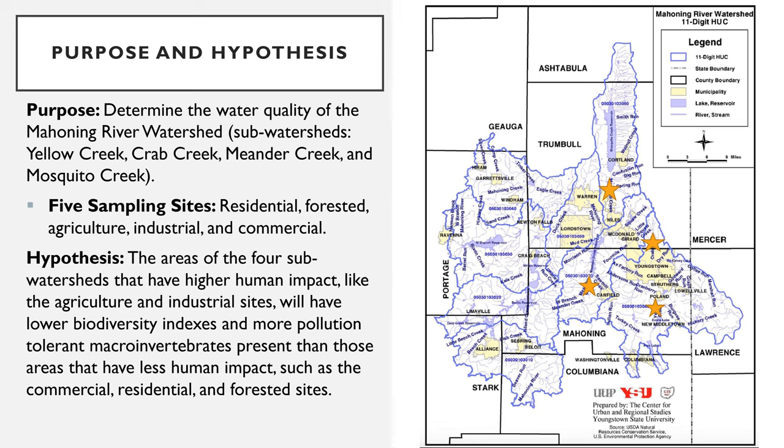The purpose of this research project was to determine the water quality of the Mahoning River watershed. Four subwatersheds in the Mahoning River were examined using macroinvertebrate sampling as an indicator of water quality: Yellow, Crab, Meander, and Mosquito Creek. Sampling sites along these tributaries were identified based on land use, accessibility, and river characteristics for sampling.